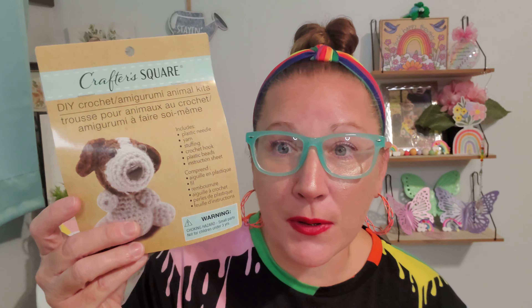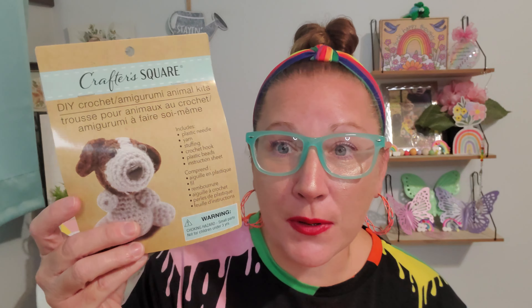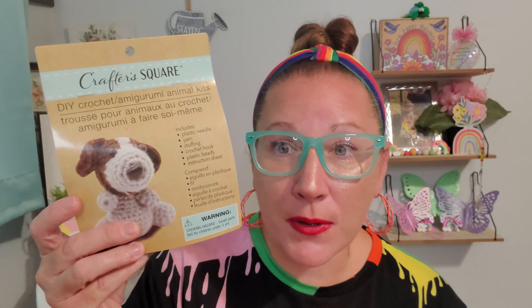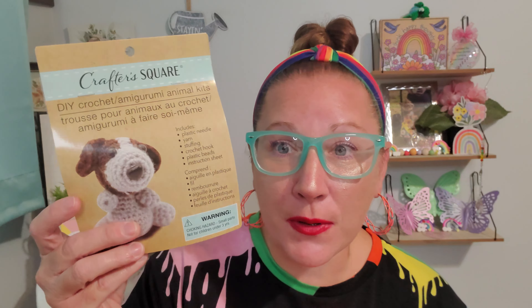I cannot wait to try this — it's an LED shadow projector. It has ghosts, a jack-o'-lantern, a witch, bats, and everything else flying around. It takes three triple-A batteries, has an on/off switch, and I hope it projects really nicely onto a ceiling or wall — that would be super cool and spooky. I found this up by the register in just a box.